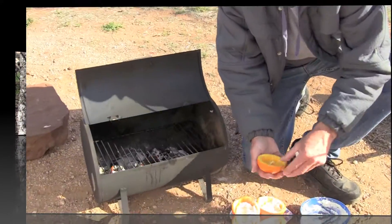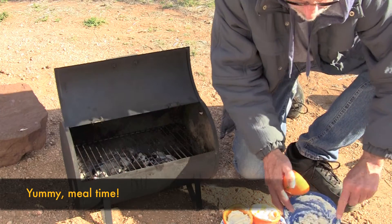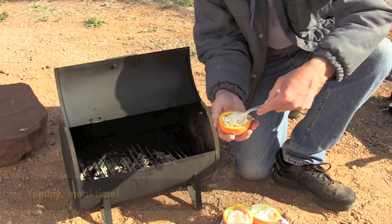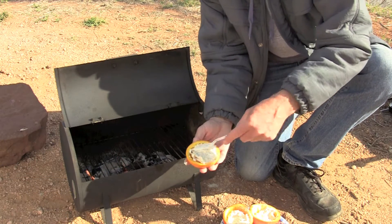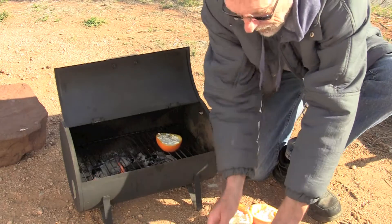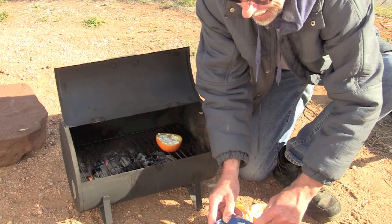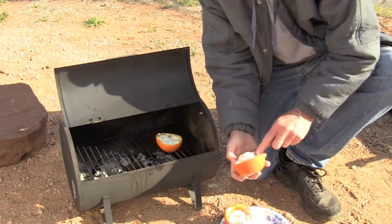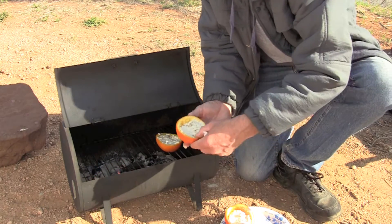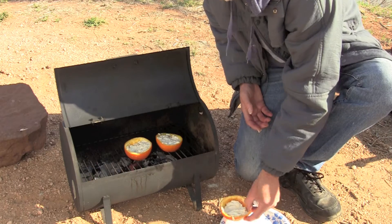I'm finishing putting the Bisquick mix into the orange halves. This is going to be tasty. Put them on the fire, and in a few minutes we're going to have orange biscuits — and then Bob, we're going to put honey on top. With a little bit of honey, it'll really be tasty.